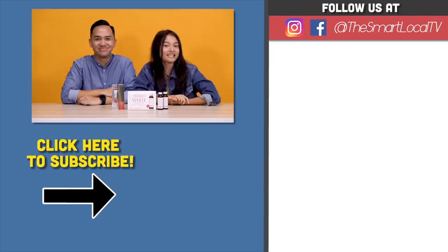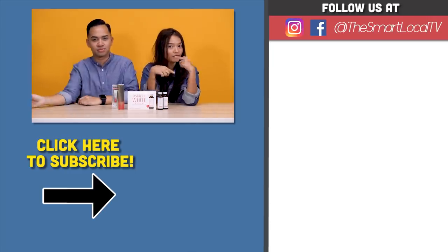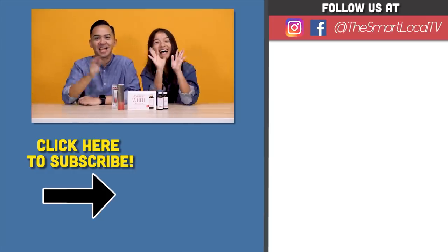Thank you for watching this episode of TSL Reviews. Do remember to like, share, subscribe, and watch our other videos. Bye!